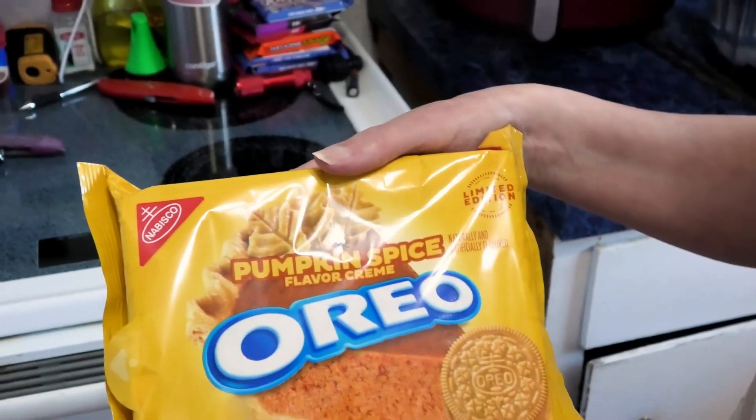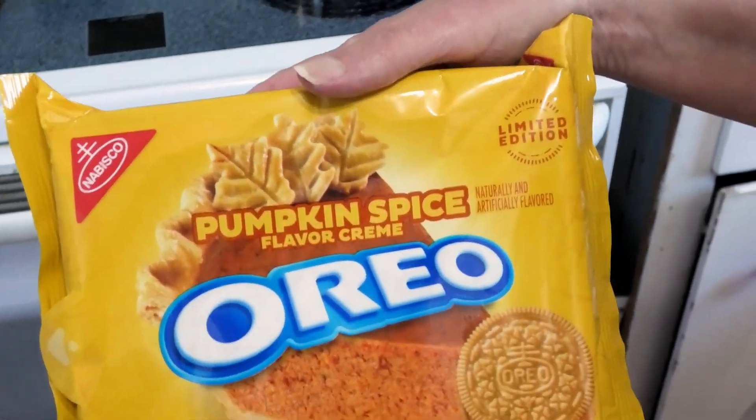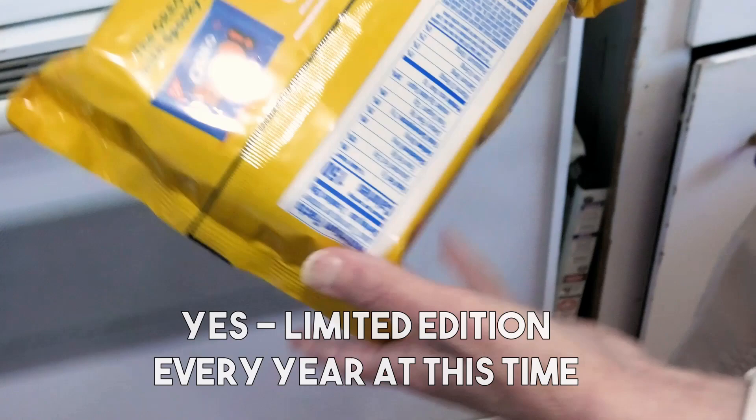First, Leanne's got to spend 10 minutes and read the bag. 'Pumpkin spice favorite cream sandwich cookies — it's a limited edition.' Anything important on the back? No, they're just advertising.